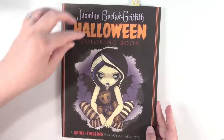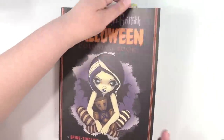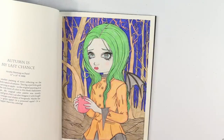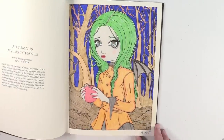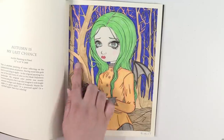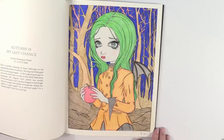Jasmine Beckett Griffith Halloween coloring book — I did 'Autumn is My Last Chance.' I am so happy with the way this one turned out. I love the colors I chose. I like the blue marker background and I really like the way I did her skin tone too.